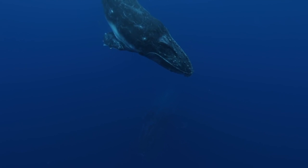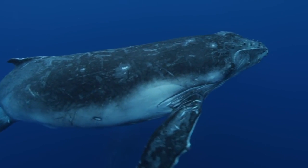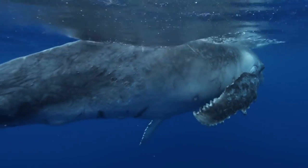Underwater photography is used for many things. One of the main reasons we know so much about the ocean is because of all the photos and videos we have collected over the years and have been able to study.